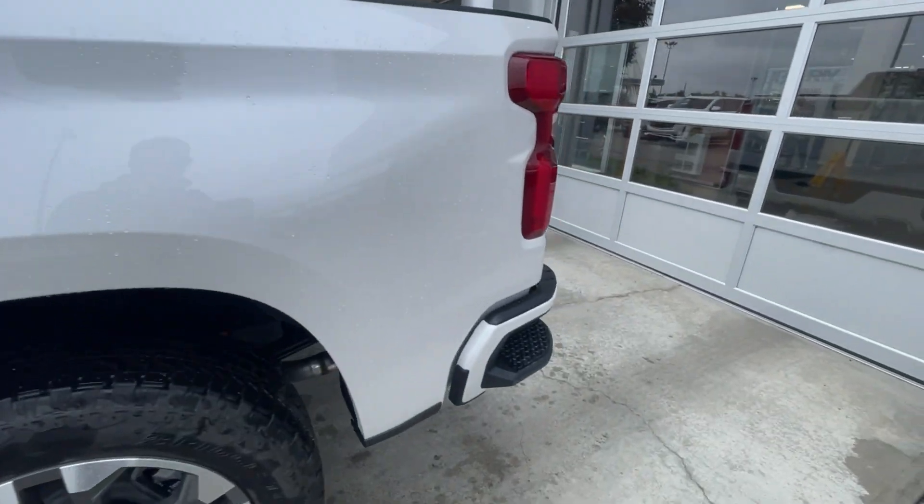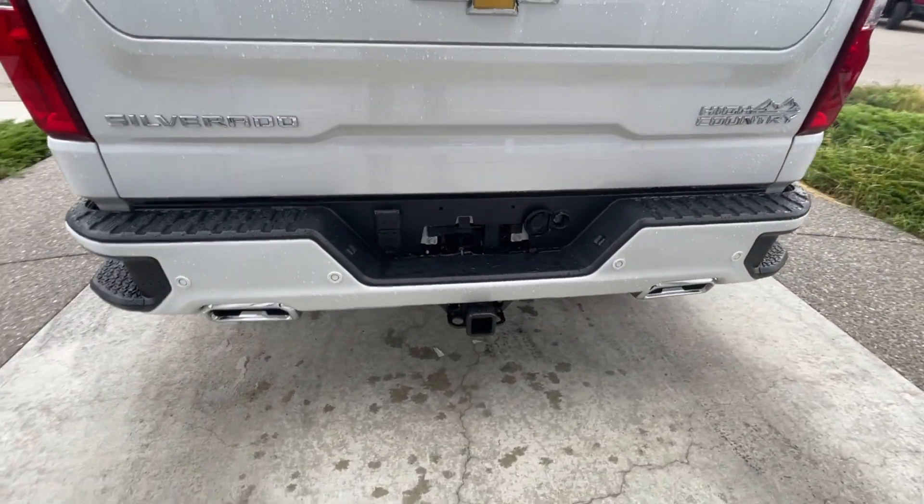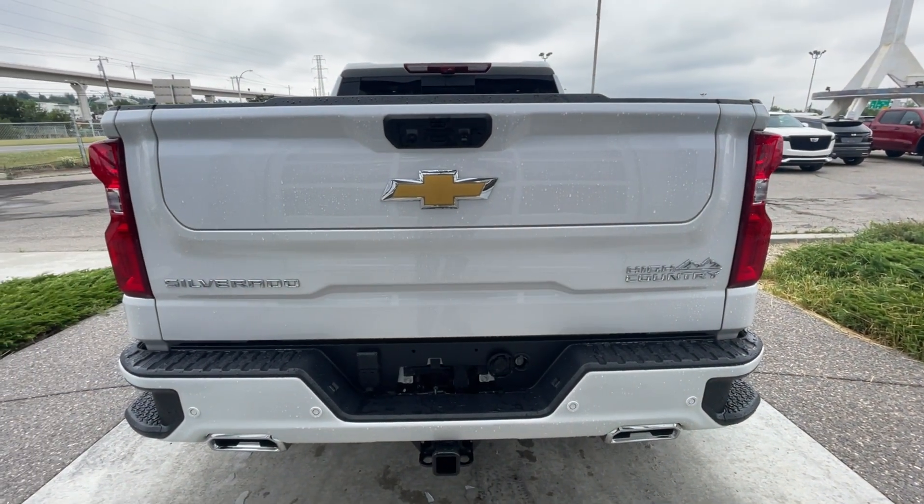At the back of the vehicle, we have side steps built into both sides of the bumper, a towing package installed, twin chrome-tipped exhaust, and Silverado, Chevrolet, and High Country badging all found here on the multi-flex tailgate.